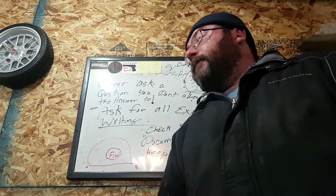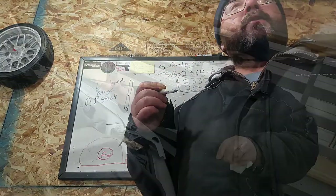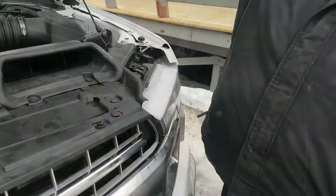Catch you in the next one. This guy out. In my opinion, it's ridiculous. This Guy's Garage — like and subscribe. Bye.